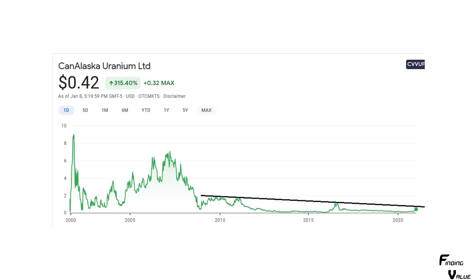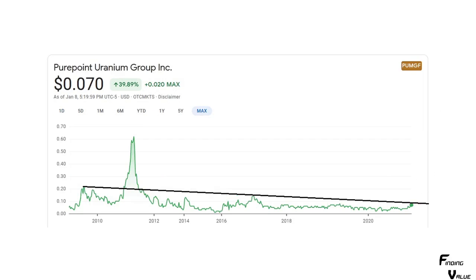Next is Canalaska Uranium — I took a big picture view of this one, drew a chart pattern in, and it's coming up to this chart pattern. This is one to watch because if it breaks this chart pattern — this is over a decade-long chart resistance trend line — if it breaks, it's probably going to have a big move on up. Next is PurePoint — same thing, a very large chart pattern over a decade long. We're just coming up right on this resistance trend line. If it breaks, we could see a pretty big move higher.